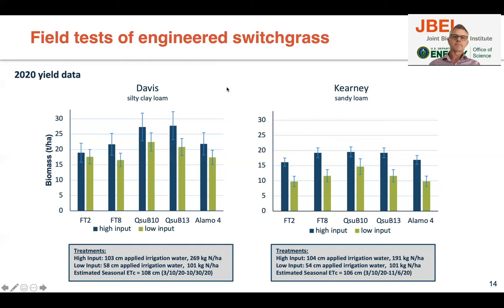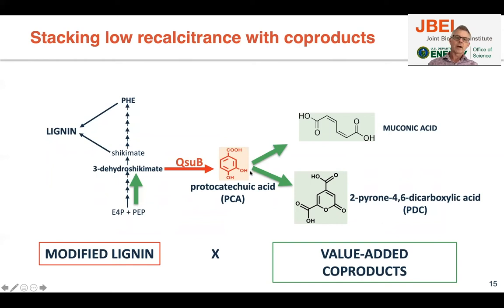We're also doing greenhouse experiments to see if these plants are really drought tolerant as seen in Arabidopsis. We can also take the protocatechuic acid made by the dehydroshikimate dehydratase and convert it to bioproducts such as muconic acid, or pyrone-dicarboxylic acid (PDC), which is a precursor for biodegradable plastics. If we want to make a lot of bioproducts, we don't want to rely on endogenous levels — we want to boost the pathway and make as much bioproduct as possible.